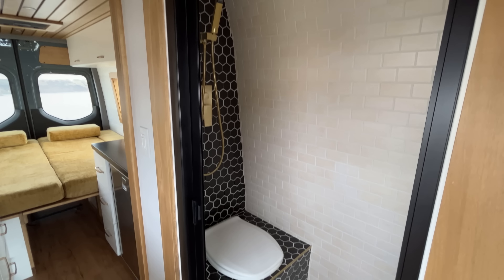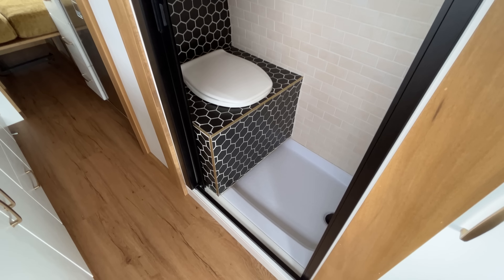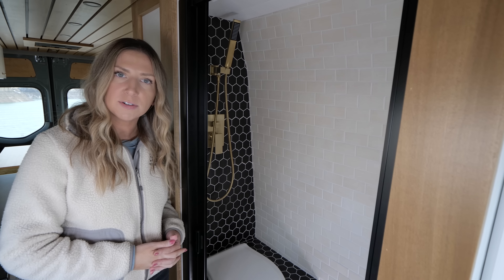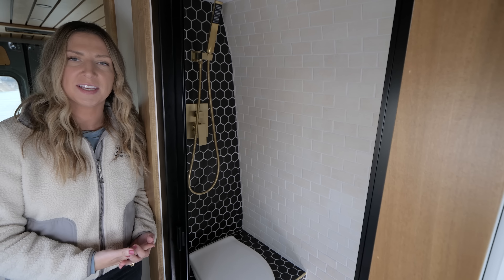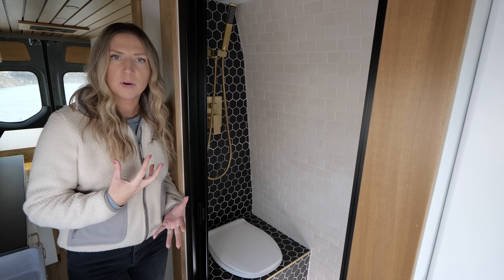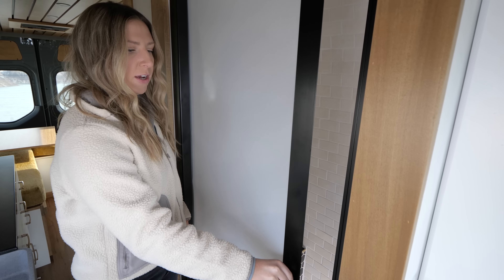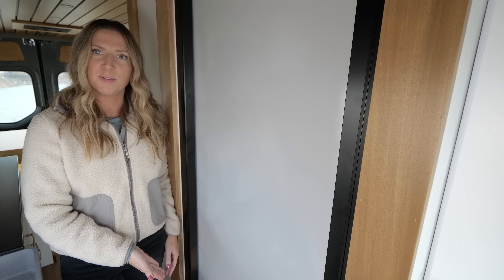Moving on to our shower area. We have this beautiful stained poplar trim framing out the bathroom — we ran that all throughout because all the cabinets are white and it ties in beautifully with his custom stained poplar ceiling. And for the first time ever, we used the black Nautilus shower door — they actually just came out with a black version. We typically go for white, but in this van we were going a little more bold with the style, a little more retro. We went with the black and no stripes, which I think turned out very beautifully.